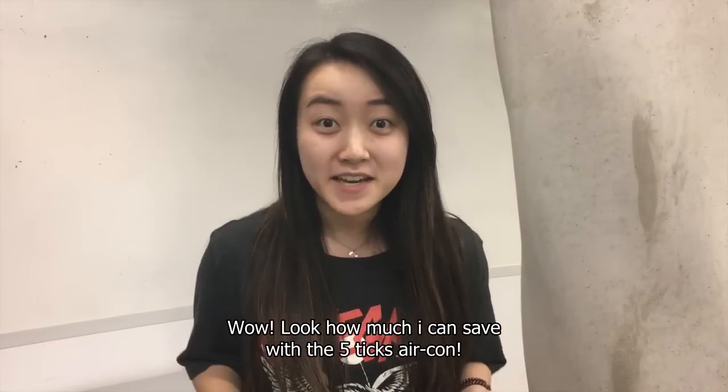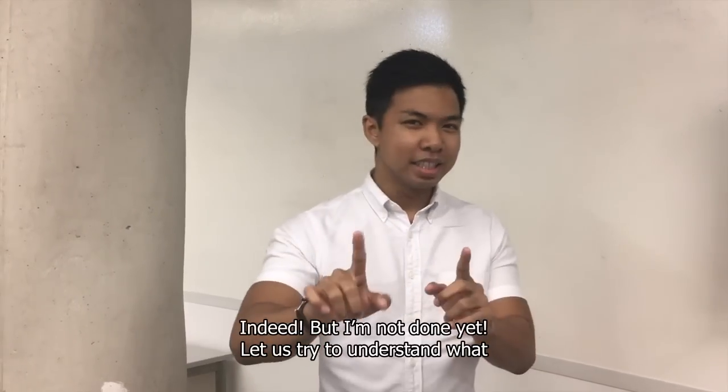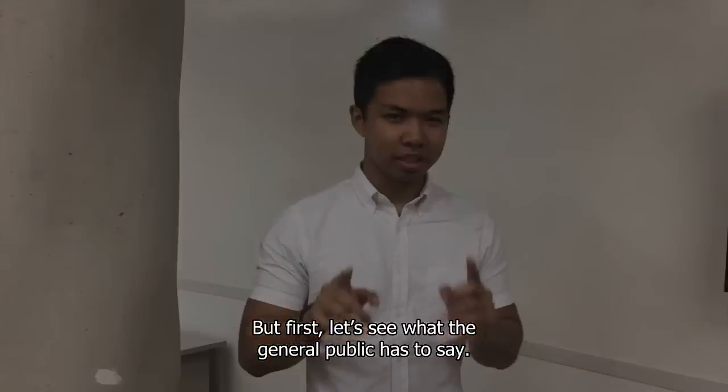Whoa! Look at how much I can save with the 5-ticks aircon! Sir, get me the LG aircon now! Indeed, but I'm not done yet. Let us try to understand the technical difference between 5 ticks and 2 ticks. But first, let us hear what the general public has to say.